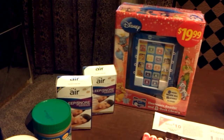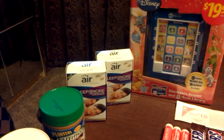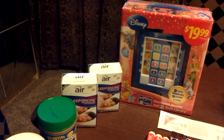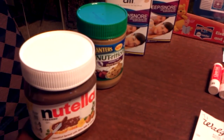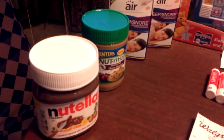Then I bought two of the Air Sleep Snore preventives for $9.99, and you get $9.99 in register rewards back. I bought the Nutella, which was $4.49. I had a dollar coupon, so I got that for $3.49.